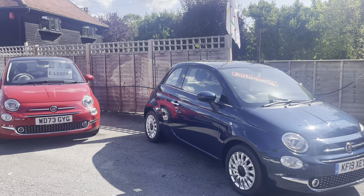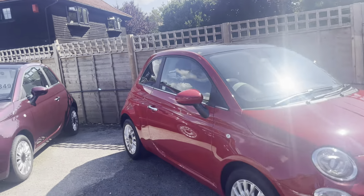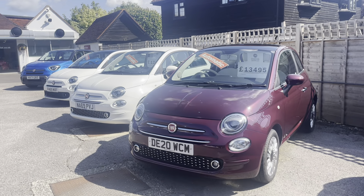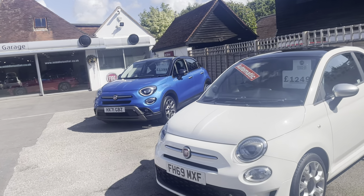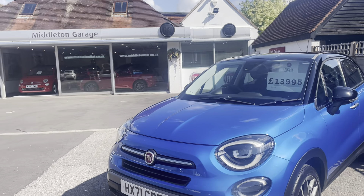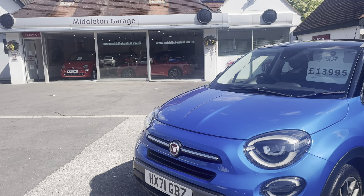Another Fiat 500 Automatic, a low mileage 73 plate. Fiat 500 top. Three more automatics, and a lovely 500X in Italian blue with a piano black roof. In the showroom we've also got three other Fiat 500s and a 124 Spyder.